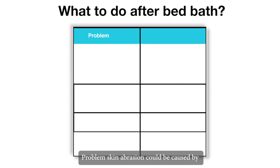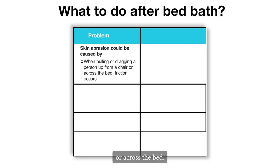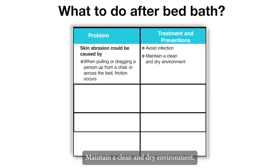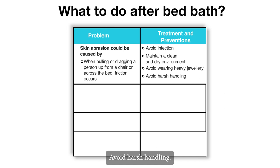Skin abrasion could be caused by pulling or dragging a person up from a chair or across the bed, where friction occurs. Treatment and prevention: avoid infection, maintain a clean and dry environment, avoid wearing heavy jewellery, and avoid harsh handling.